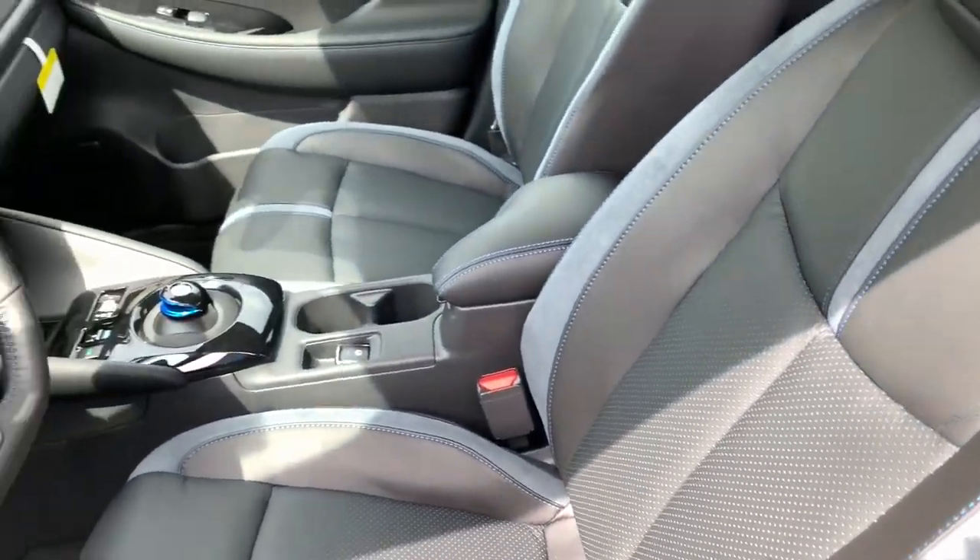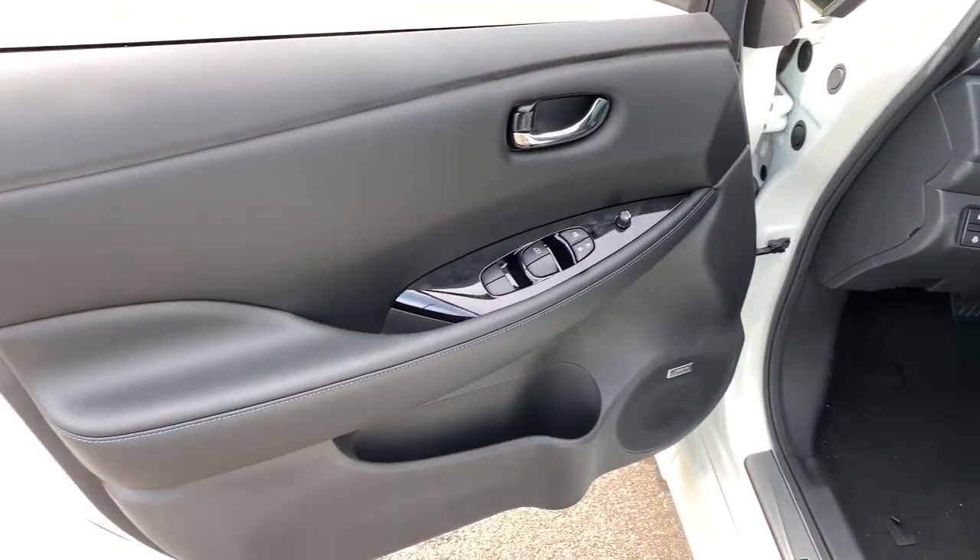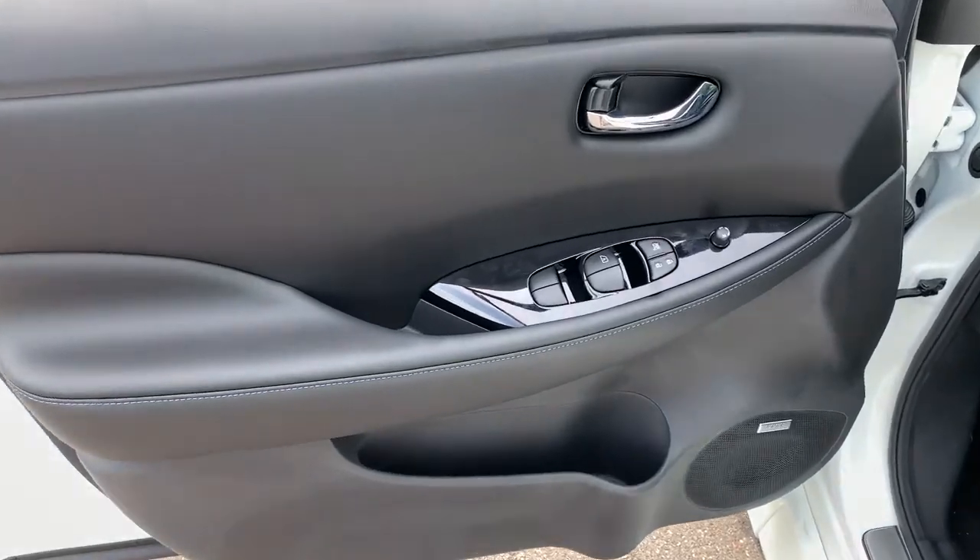The following are some of this vehicle's highlighted options: floor mats, brake-actuated limited-slip differential, and engine immobilizer.